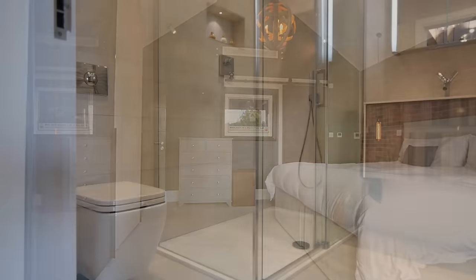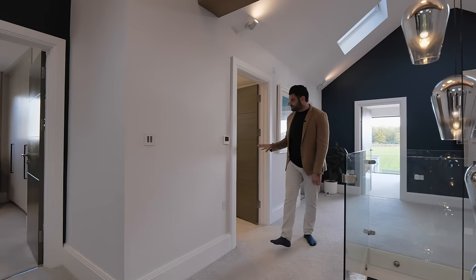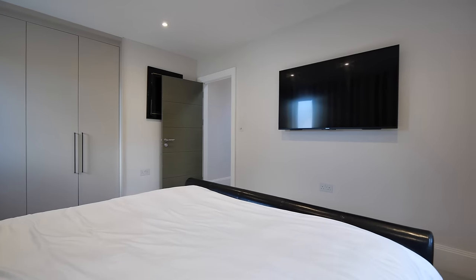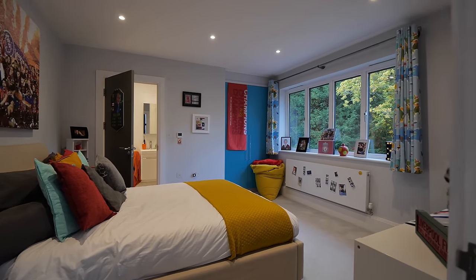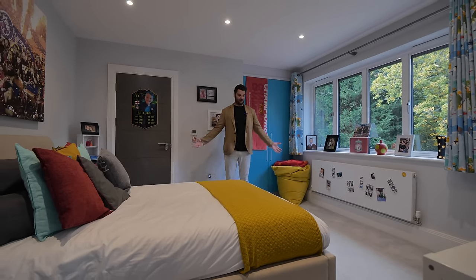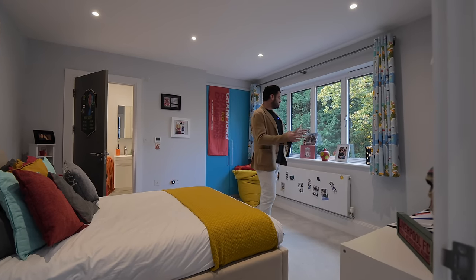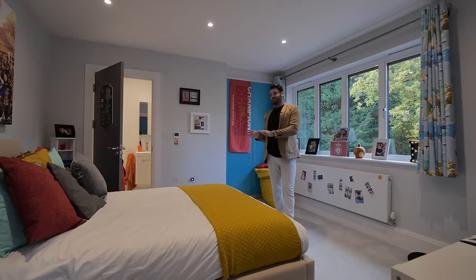To my right we've got the family bathroom — floor to ceiling porcelanosa tiles, no expense spared in this dream family home. You've also got Lutron lighting. Bedroom four: really thick, soft carpets, lots of storage, big TV on the wall. And the final bedroom, bedroom five — the son is a Liverpool fan, so being a Man United fan there are a few things I don't like in here, but each to their own. It's a great space with an en suite and views over the driveway. It's a private and gated driveway — electronic gates, cameras on the gates, on the doors, and at the back. Very private and secluded.